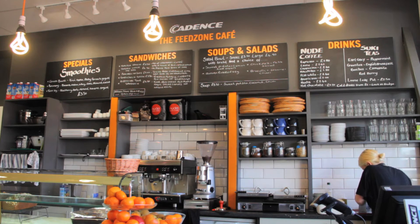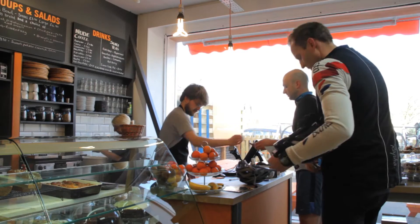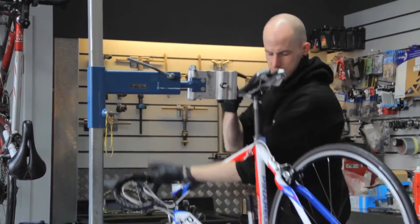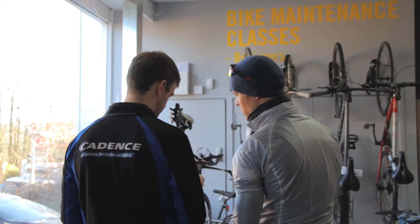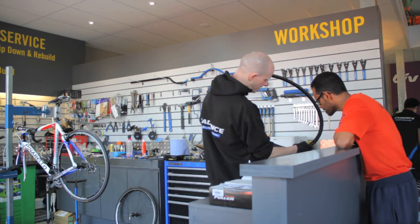We serve great coffee with a great range of nutritious food, all with the cyclist in mind. Our workshop's really busy. Our focus is on working on high-end road and time trial bikes. And we offer a wide range of bike maintenance classes, so whether you're a complete beginner or you want to know something far more technical about your bike, we're happy to train you and take you through it in detail.